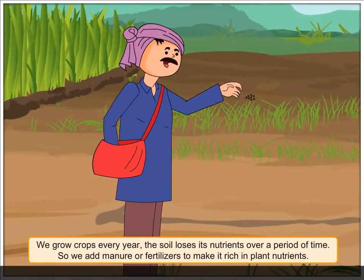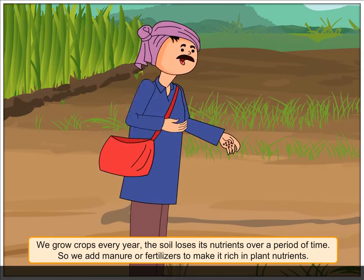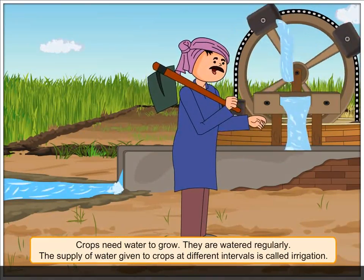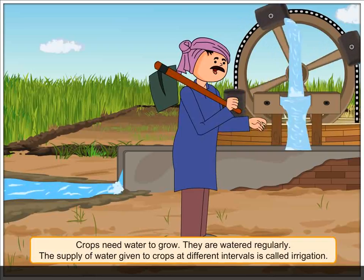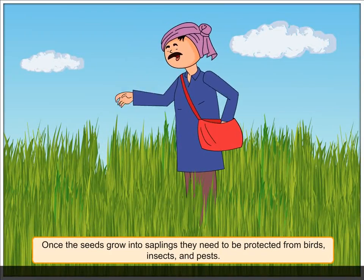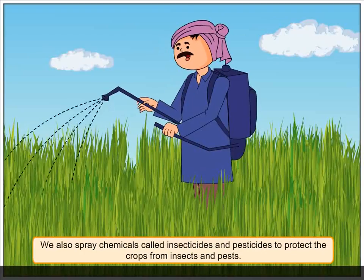The soil loses its nutrients over a period of time, so we add manure or fertilizers to make it rich in plant nutrients. Crops need water to grow and they are watered regularly. The supply of water given to crops at different intervals is called irrigation.